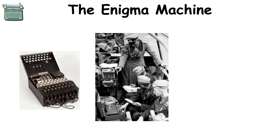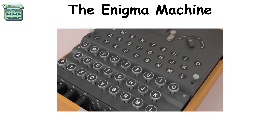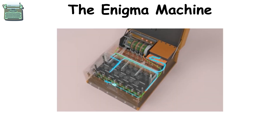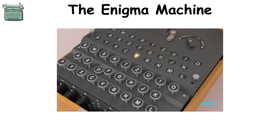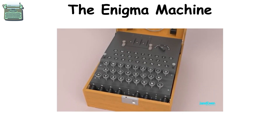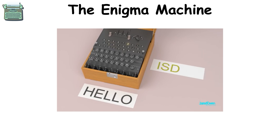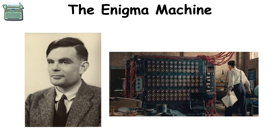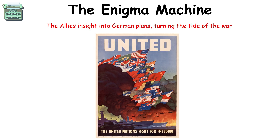The Enigma machine was a fascinating, complex encryption device used mainly by the Germans during World War II to send secret messages. Imagine it like an ultra-complicated typewriter that could transform a clear message into a cryptic one. Almost impossible to decode without the right settings, each letter pressed on the Enigma would light up a different letter on the machine, creating a scrambled message that only someone with another Enigma machine and the exact same settings could unscramble. But mathematicians, including the famous Alan Turing, cracked the code by creating an early computer that could test thousands of Enigma settings quickly. Their breakthrough gave the Allies insight into German plans, turning the tide of the war.